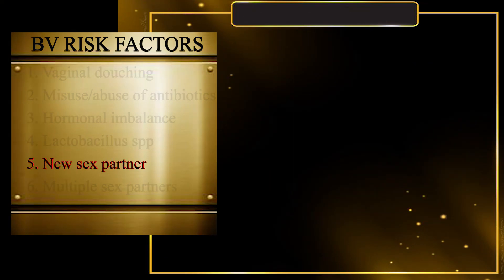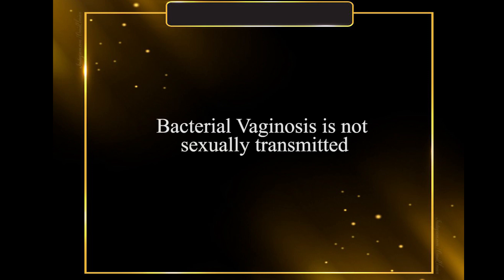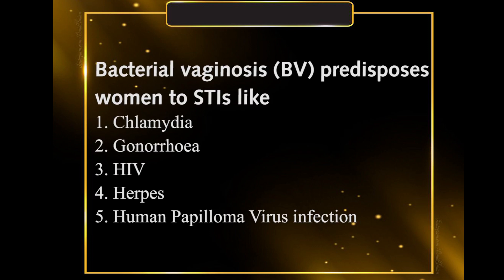Factor 5: A new sex partner. Factor 6: Multiple sex partners. Despite these risk factors, bacterial vaginosis is not necessarily sexually transmitted, especially for heterosexuals. However, women who suffer from bacterial vaginosis are at higher risk of contracting sexually transmitted infections like chlamydia, gonorrhea, HIV, herpes, and human papillomavirus infections.